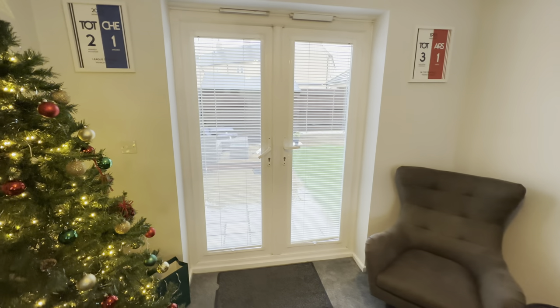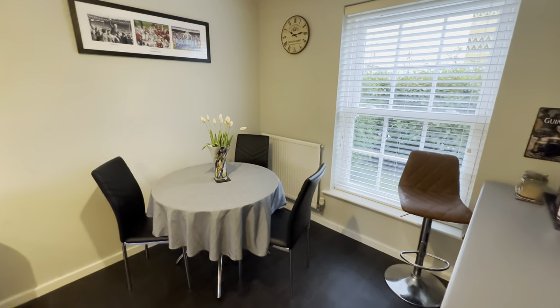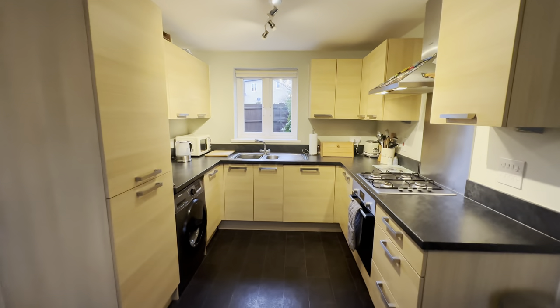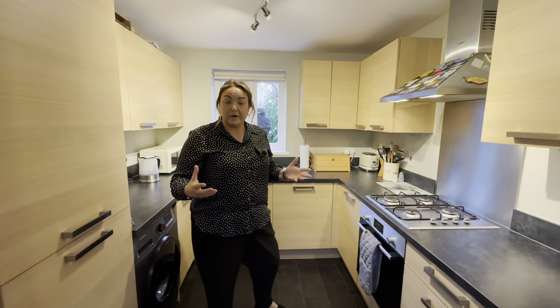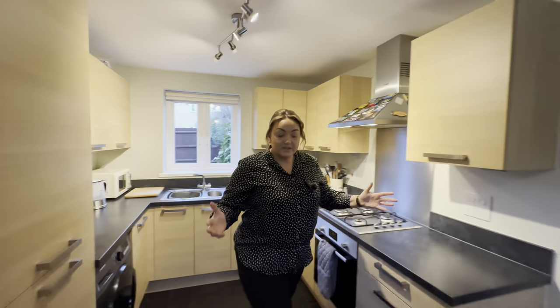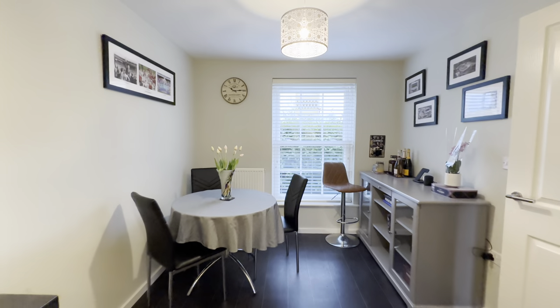Back across our hallway into our kitchen diner — again a lovely dual aspect room, really good size in here. Beautiful kitchen, really nicely fitted with lovely worktops. We've got our dishwasher and fridge freezer, and spaces for other appliances. Nice view out into the garden, and a great space here for a four-seater table with a nice piece of furniture too.